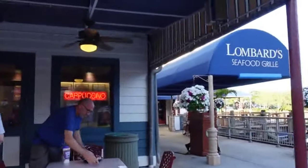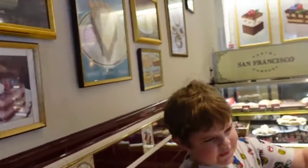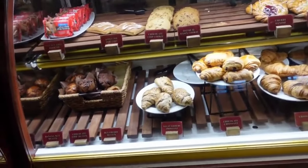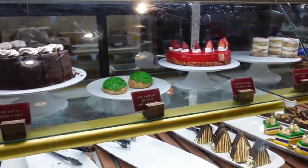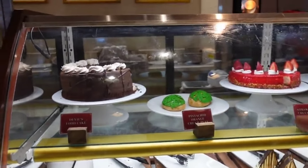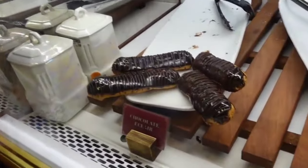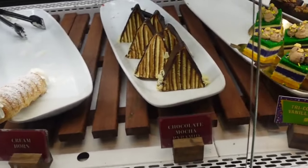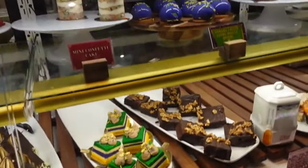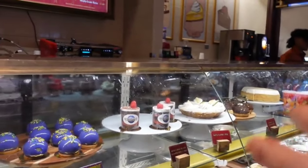Next, we're going to show you Lombard's, but right next to Lombard's Seafood Grill there is the San Francisco Pastry Company. They have similar kinds of desserts and pastries like the Today Cafe, though I noticed a few minor differences depending on the time of year and seasonal treats — for instance, the Cream Horn wasn't at the Today Cafe. They had very similar sandwiches too.